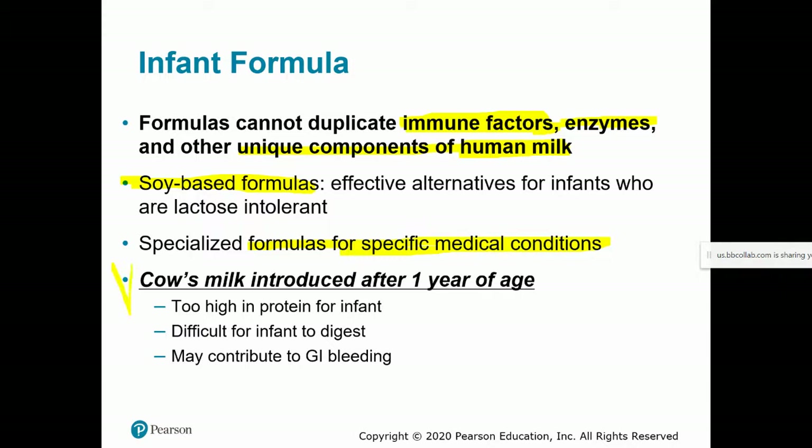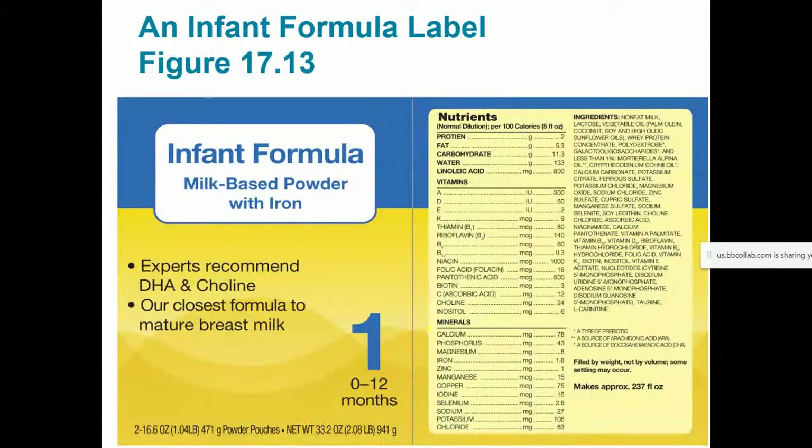It's really important to avoid straight cow's milk in the first year of life. Cow's milk-based formulas have already been significantly modified so the protein isn't too high and it's easier to digest. But straight cow's milk from the jug has way too much protein for an infant, is very hard to digest, and may contribute to gastrointestinal bleeding, which is very dangerous. Cow's milk is not introduced until after the first year.